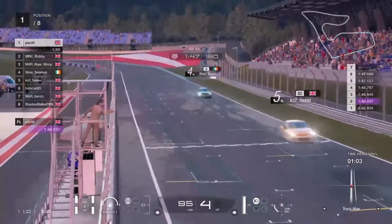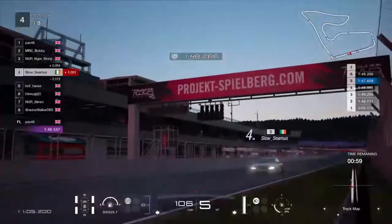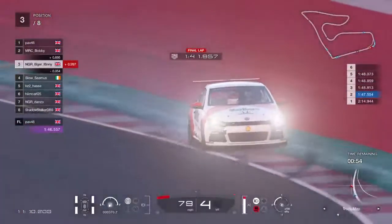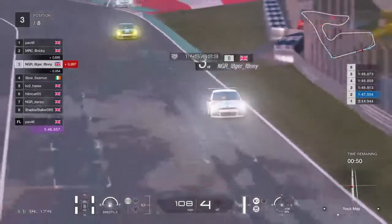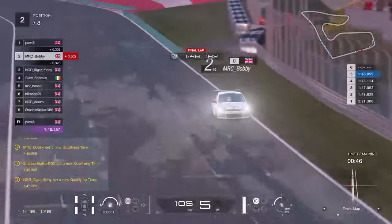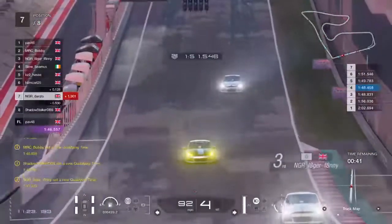He does look pretty safe. KZ2 doesn't do anything as he comes across the line. Seamus can't improve. Bobby and Lagerfanny — Bobby comes over the line. It needs to be an absolutely mighty last sector. It's an improvement, but not enough for Lagerfanny. Bobby can't improve either. That's pretty much qualifying over for most of these guys.